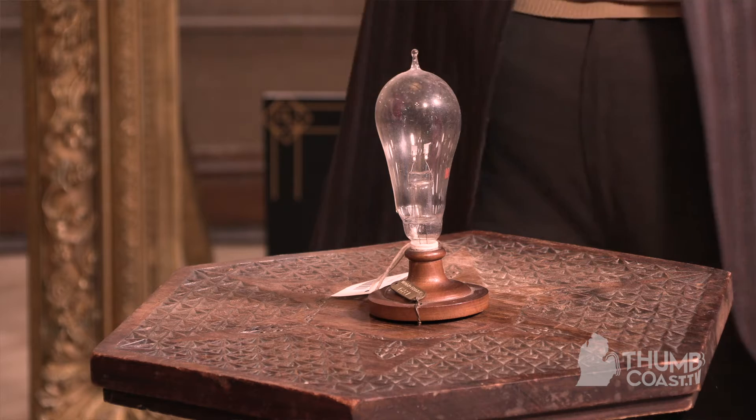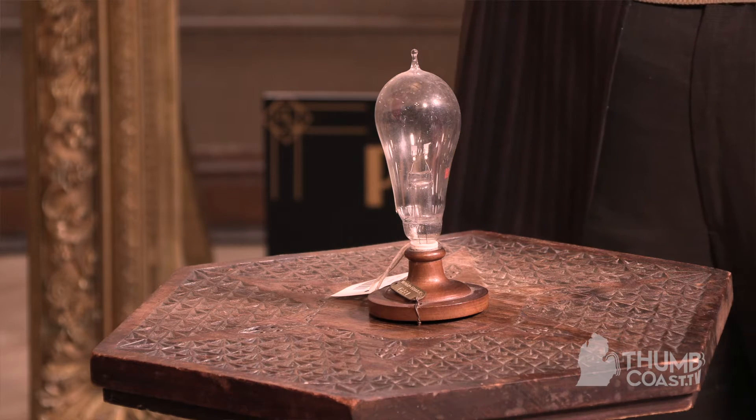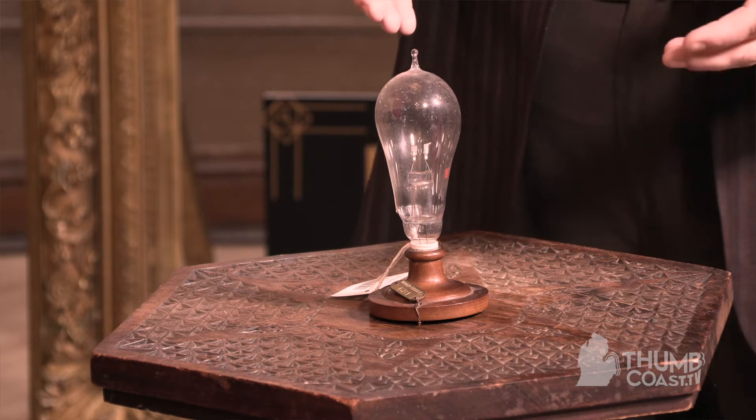This is one of the earliest light bulbs that probably still exists — one of the first couple of hundred to come out of his lab at Menlo Park, New Jersey. Interestingly enough, the building where this light bulb was made was built by Sam Edison, Thomas's father, who lived here in Port Huron.